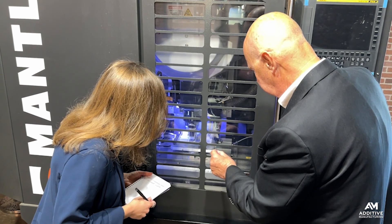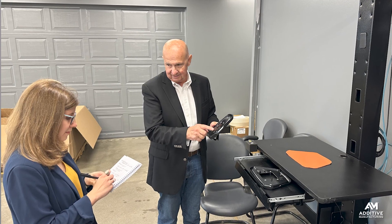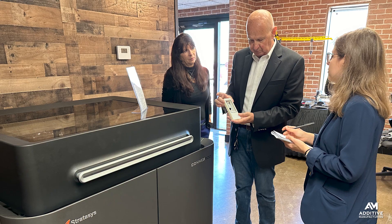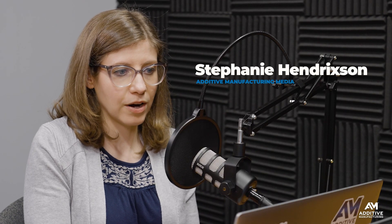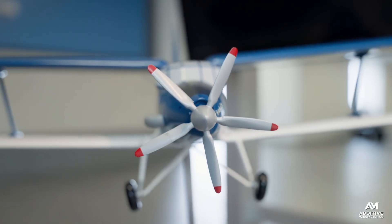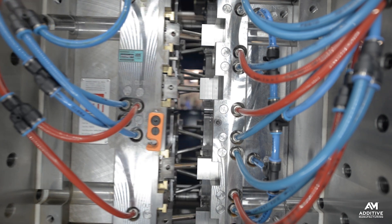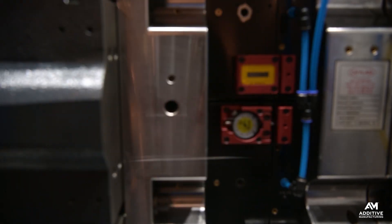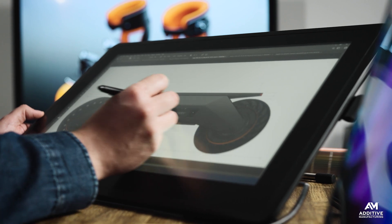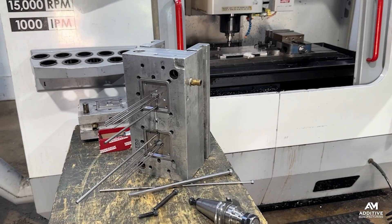I recently saw how this plays out at a plastic specialist in Minnesota called General Pattern. The company, founded in 1922, began as a pattern-making business to support foundries. But when casting work began moving overseas in the 1970s, the company took the skill sets it had acquired in pattern-making and pivoted into the related field of model-making, this time for the toy industry. That work eventually led to injection molding of toys and other end-use plastic parts, often on a very short timeline. Keeping up with the pace of product development and production meant that General Pattern also needed to build its own mold tooling.